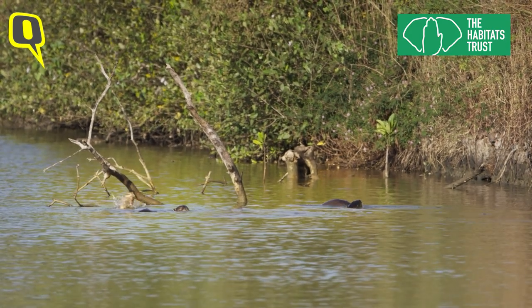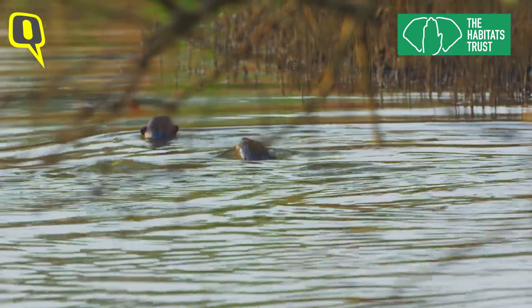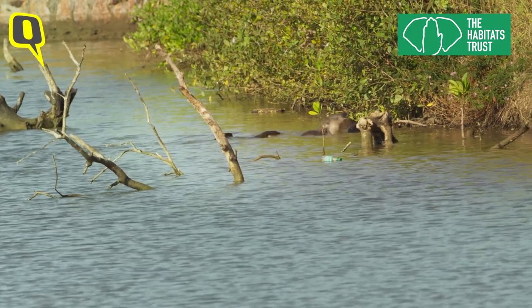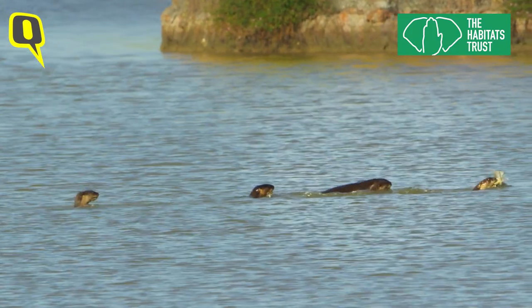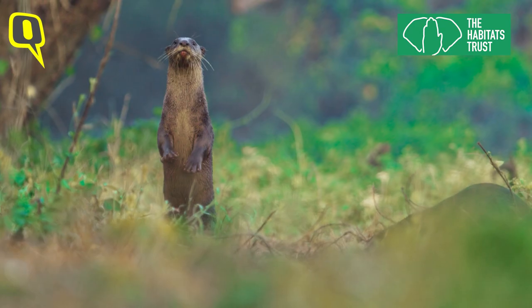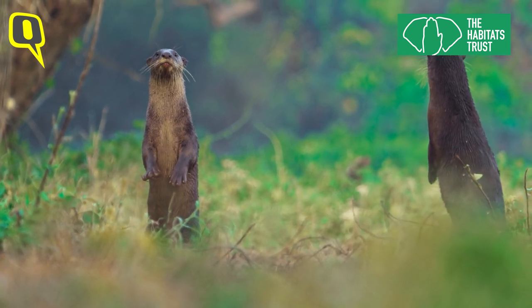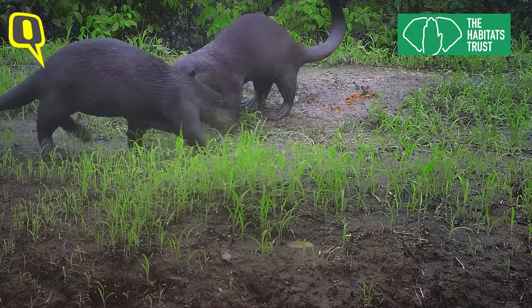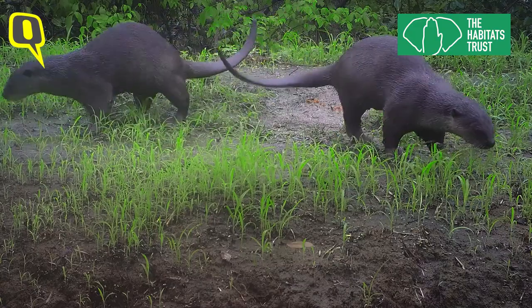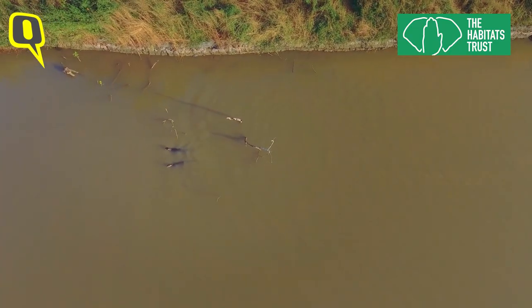The smooth-coated otter is a very versatile species. It has adapted very well to a lot of human disturbance, doing better than we would have thought it could. In urban landscapes, where the smooth-coated otter is increasingly present, it's critical for humans sharing the same space to understand their importance, so there can be sustainable coexistence for both animals and people.